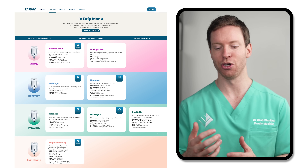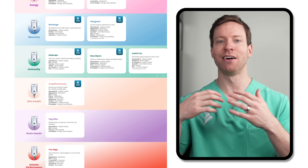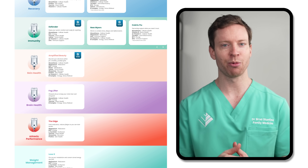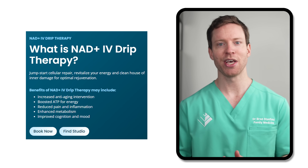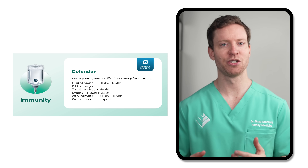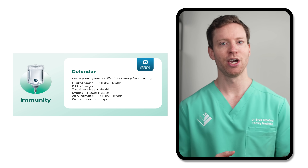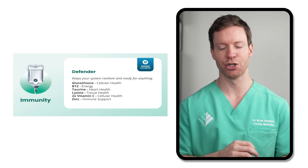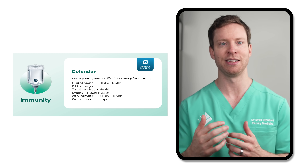Most of these treatments combine electrolytes with a mix of vitamins and other nutrients. Take this chain of infusion clinics in the US for instance. They list IV infusions that are intended to increase energy, speed up recovery, boost immunity, and more. They also offer NAD drips touted for anti-aging and cellular repair benefits. If we take the specific infusion example called Defender, in addition to a base saline solution, there's glutathione, B12, taurine, lysine, vitamin C, and zinc.